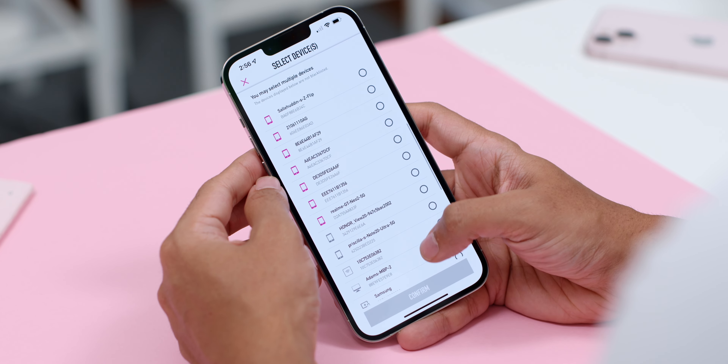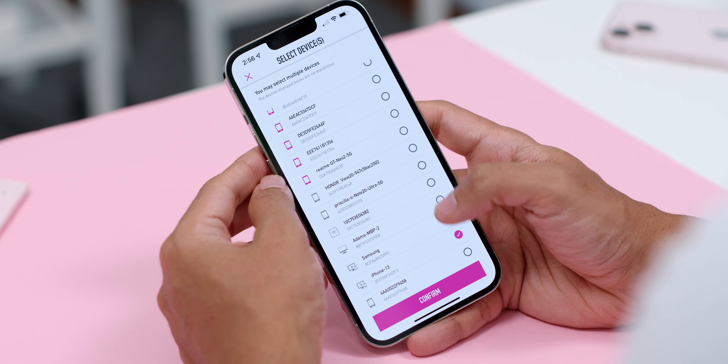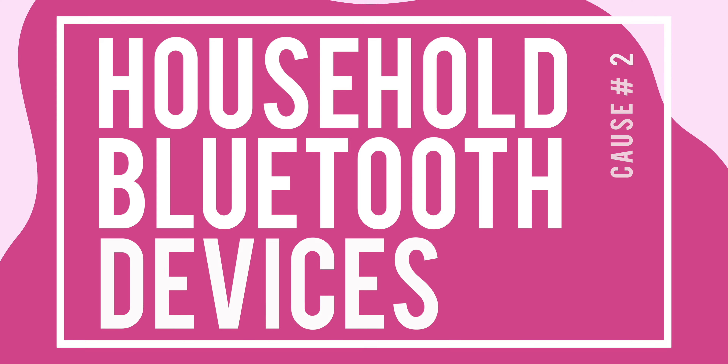Here's a little tip for Time subscribers: the Time Internet app can help you manage your connected devices, so you can easily connect or disconnect them with just a few taps of your finger.